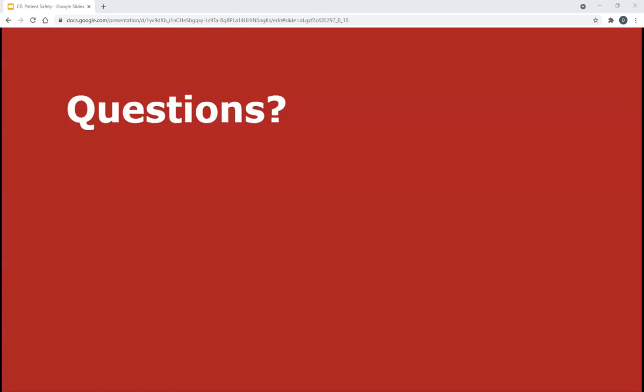Thank you for that clarification. I'll open it up for any other questions. If there are no other questions, look out for an email from me later today or tomorrow with some post-assessment questions. If you could answer back, I will send you the CE code. Thank you for listening today.